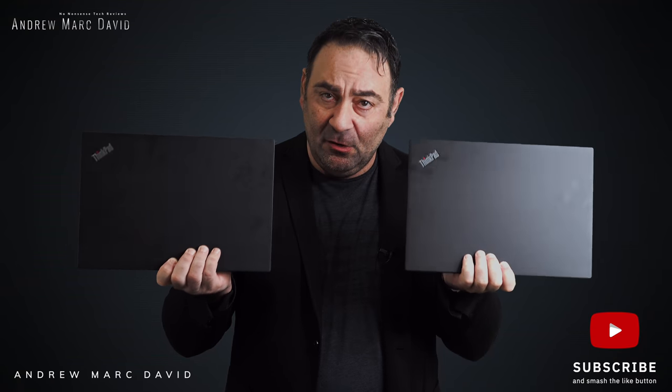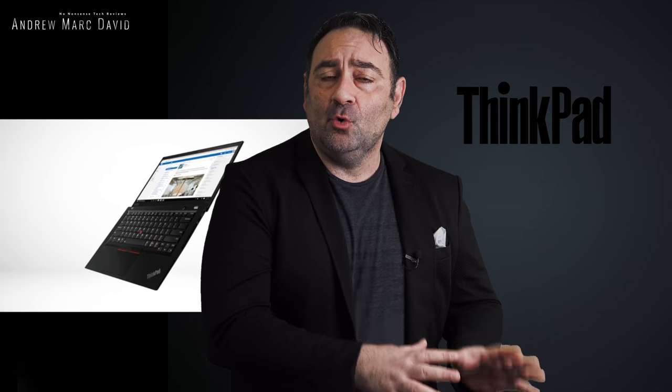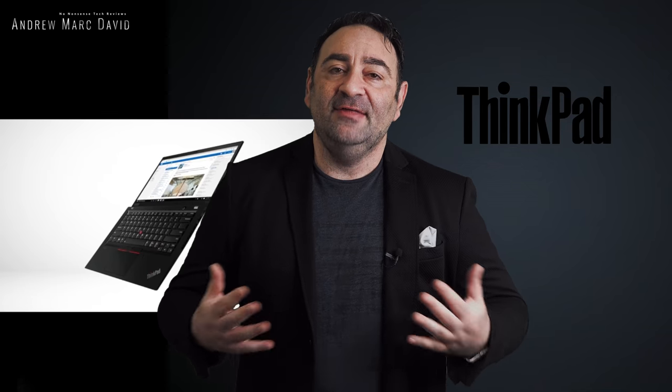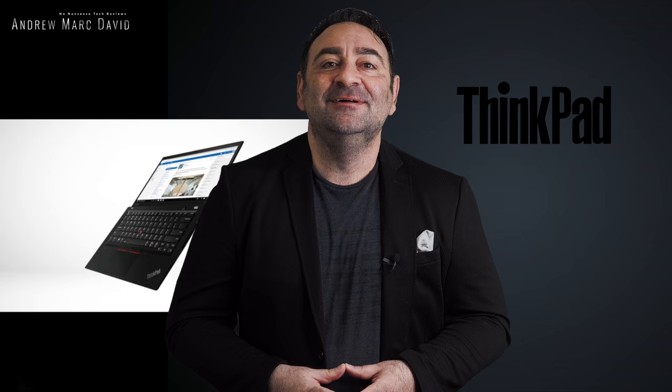I have two ThinkPads in my hand and you would think they're exactly the same — well, yes and no. They're identical in chassis and appearance, but they're running two very different processors with quite different results. The AMD version runs the Ryzen 7 Pro 4750U with eight cores, and I wanted to see how it stacks up against the Intel Core i5 with vPro. One has integrated Radeon graphics, the other has integrated UHD graphics. Let's find out which comes out on top. I'm Andrew, and this is my review of the Lenovo ThinkPad T14s AMD versus Intel.